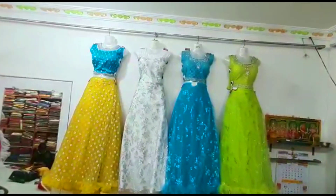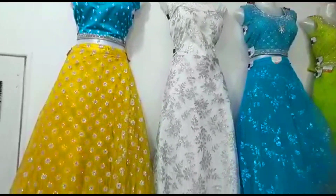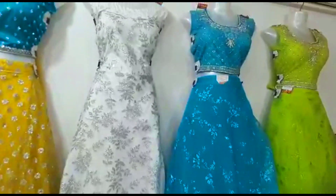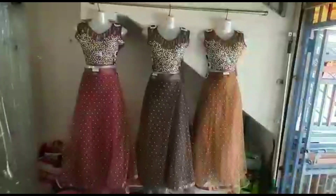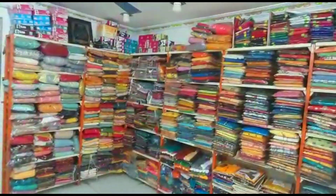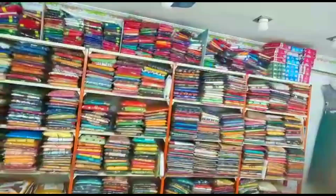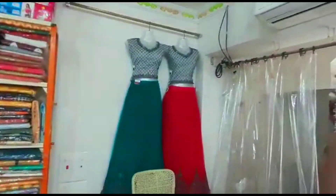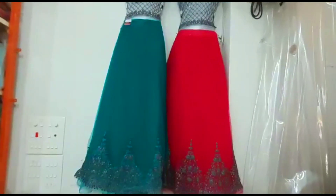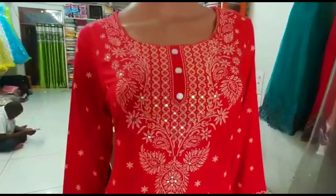Thank you for watching. New models will be updated. Stock is now available with unbeatable offers — cotton dress tops, cotton night wear, long Kallis, and party wear dresses. Full stock is available at regional prices. Today we will choose party wear long Kallis, size L. A lot of beautiful collections to explore.